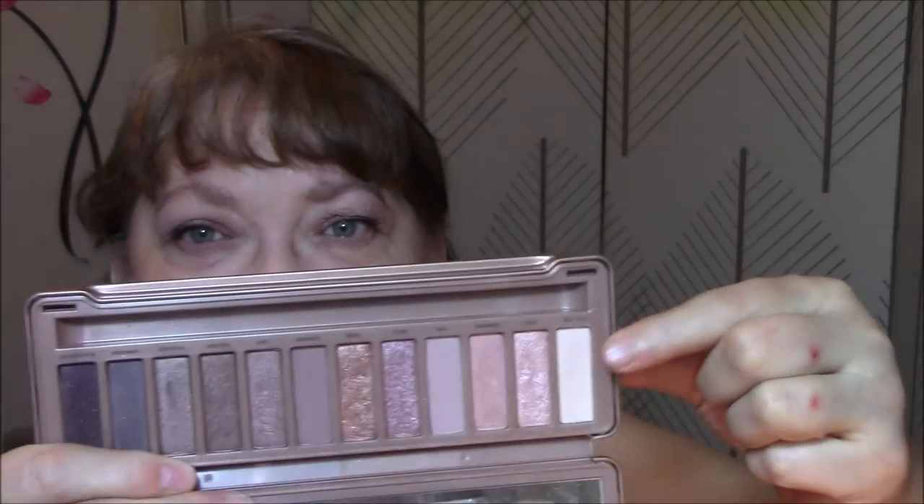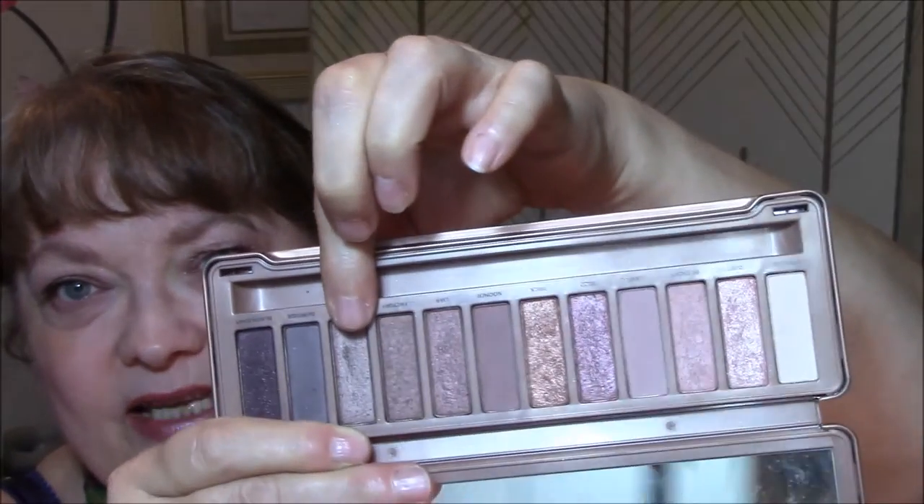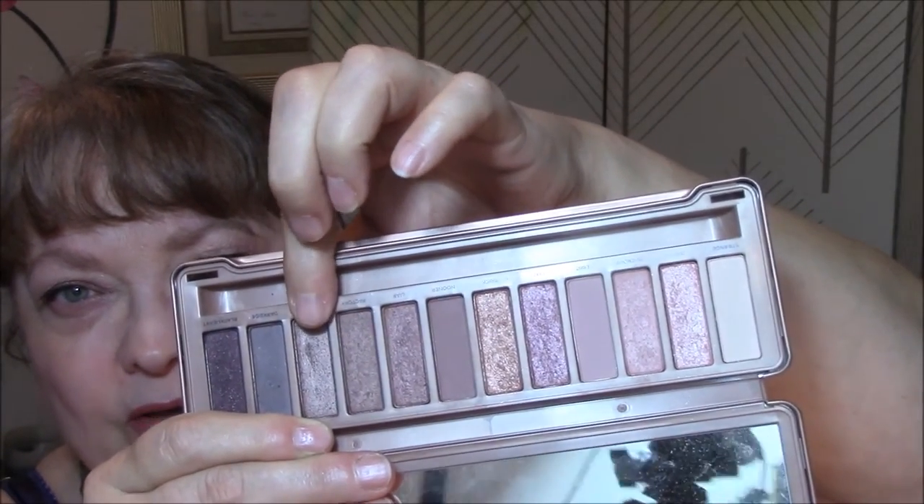Morning everybody, welcome to Thursday. Today and tomorrow is all that's left, and then I am on Christmas break for three weeks. As you know, this week I'm wearing the Naked 3 — the original, real Naked 3. I started off with this color for my base, then this color for my transition. And today I'm using this beautiful golden brown for my lid. It is really pretty — just a really pretty golden brown. I really like it a lot.